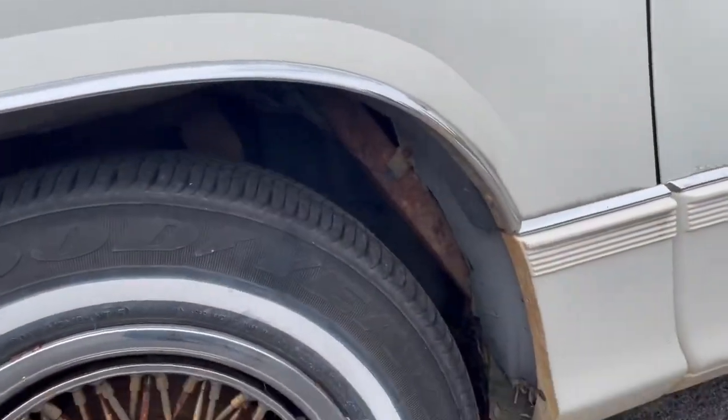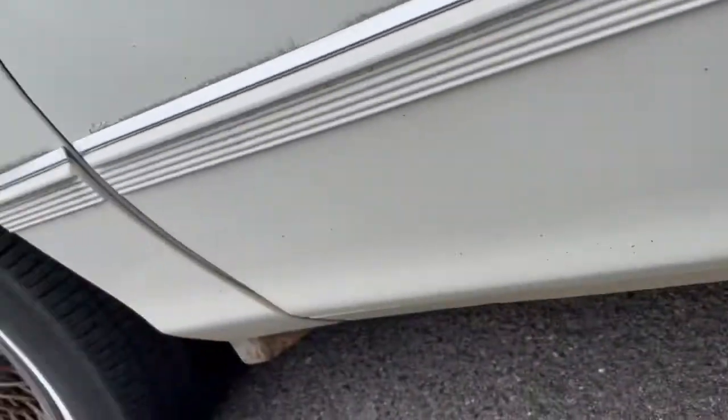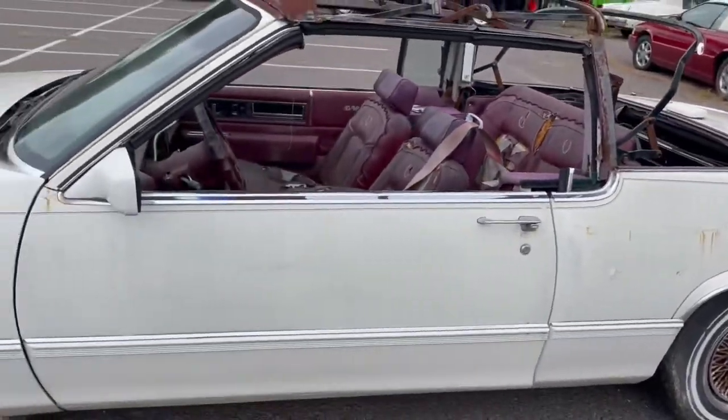All the supports are nice and solid, as is the rest of the supports down there, so she's definitely not rotted out. But she's definitely rough, so she definitely needs a total restoration.